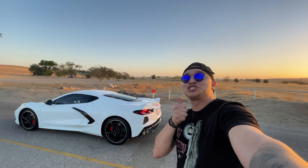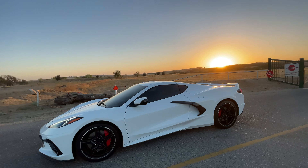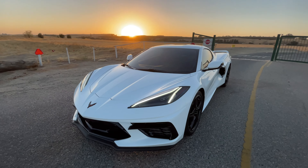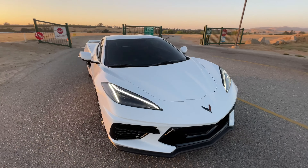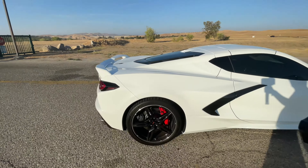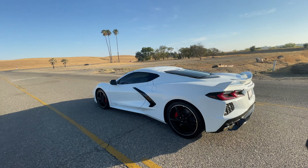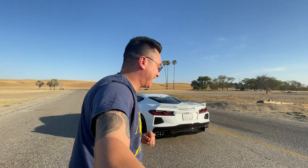Just listen to that sound! Those pops — Z51, this is the performance package exhaust on the C8 that they offer. Check out those revs! That right there is how the performance exhaust sounds — insane. You guys just got to hear all the exhaust revs from it. Super crazy — I didn't even know until I got to his house that this is the Z51 package, so it has the performance exhaust giving it that extra five horsepower.